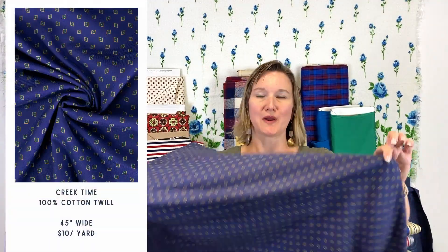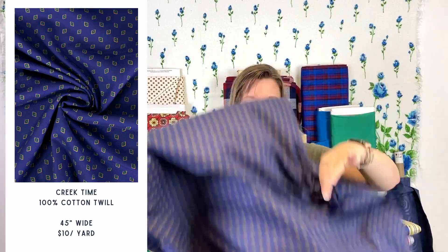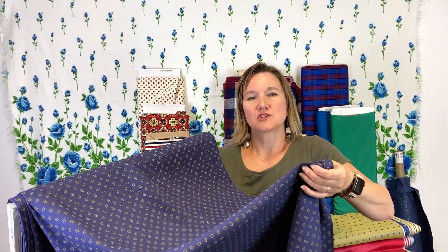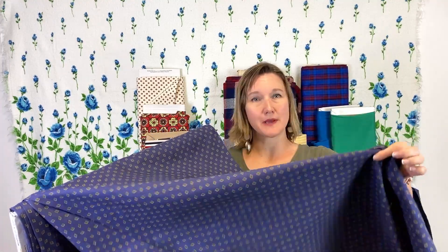Our second one-off fabric is this cotton twill, and it's a very kind of lightweight twill. Twill is just the weave of the fabric — it's got kind of a diagonal pattern in it. This would be great for button-up blouses. You could also do skirts and things like that with it. It's an excellent fashion fabric.